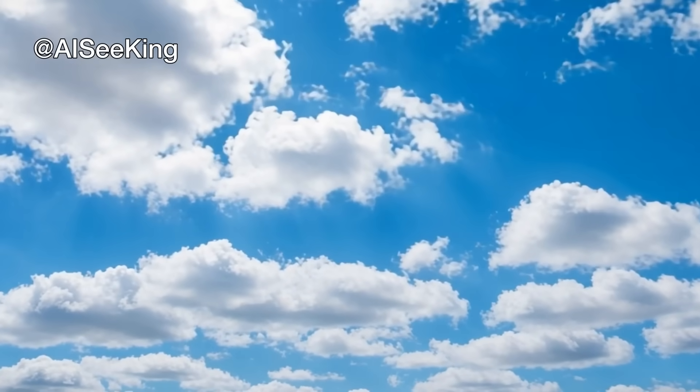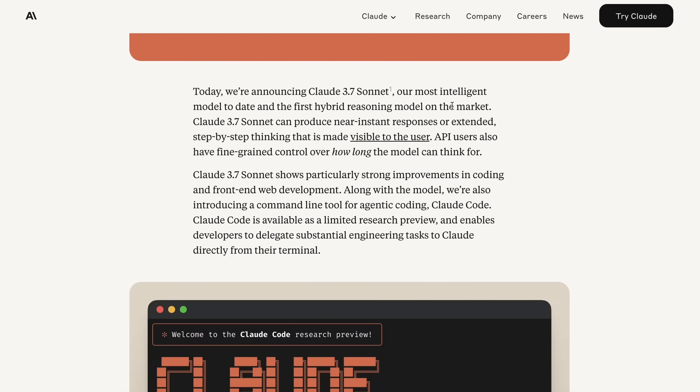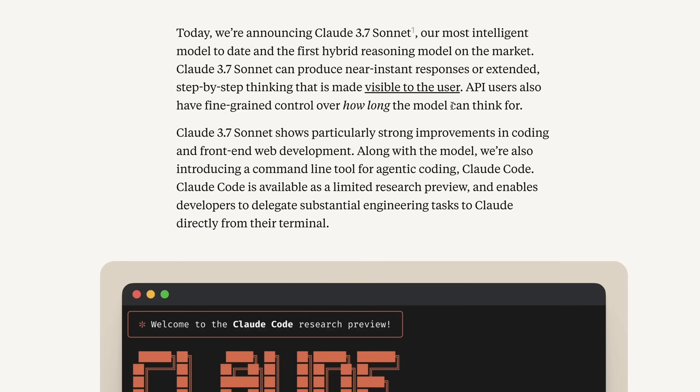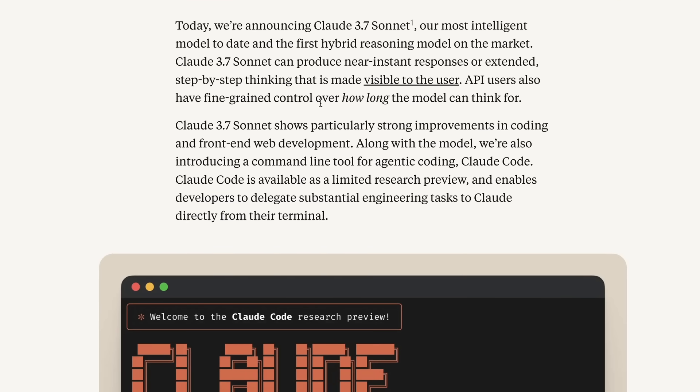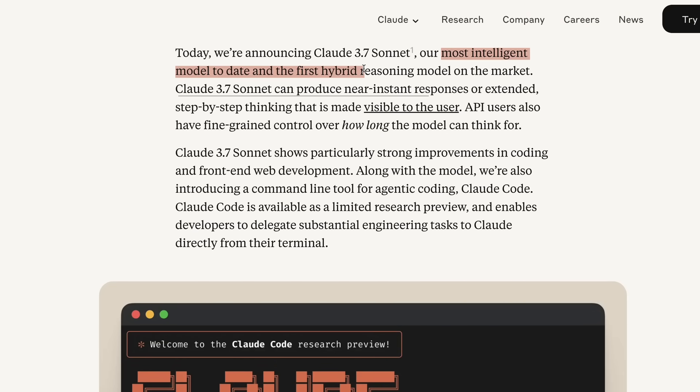Welcome to another video. I created a video a bit back about Claude 3.7 Sonnet when it wasn't released yet, but now that it's out I want to talk about what it brings to the table. They have launched two things: Claude 3.7 Sonnet and Claude Code. They say Claude 3.7 Sonnet is their most intelligent model to date and the first hybrid reasoning model on the market.